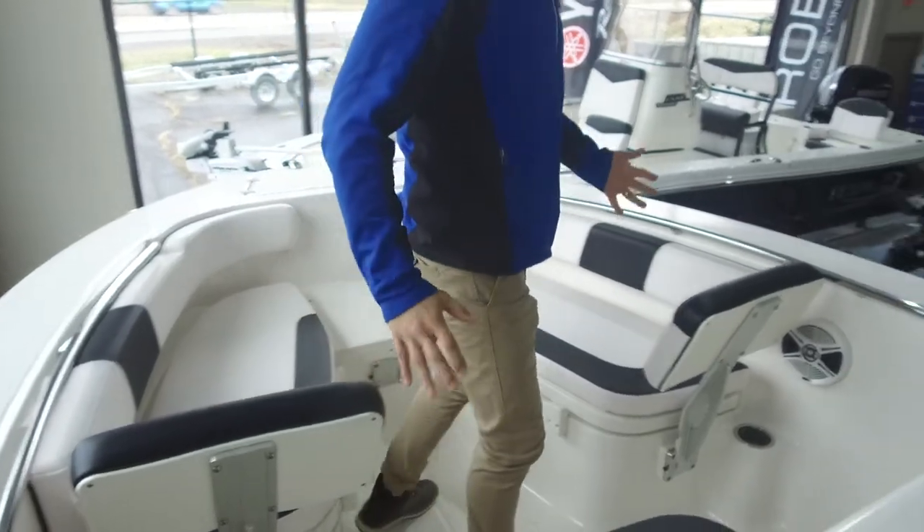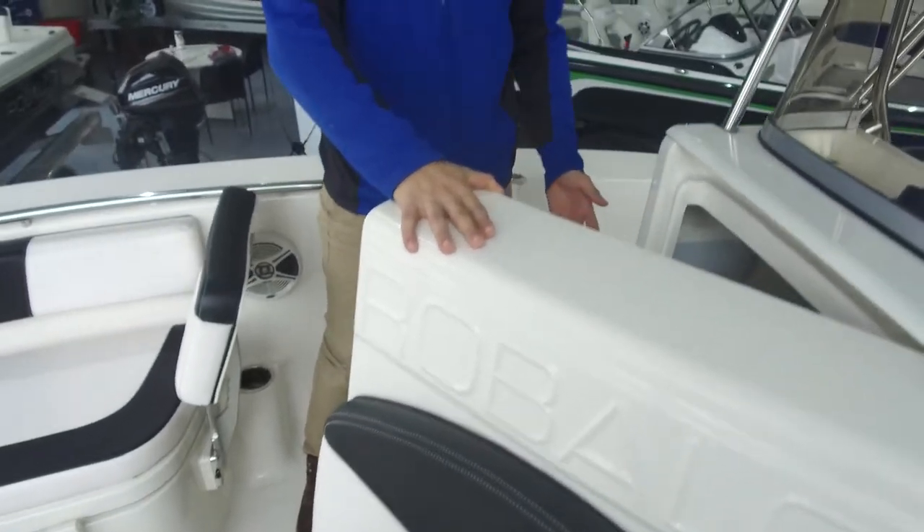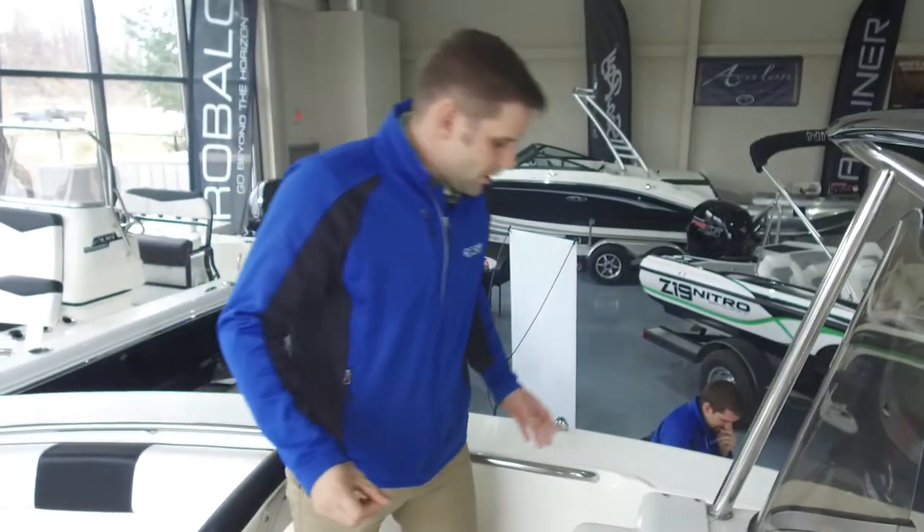Another great feature of a boat this size that you don't see very often is a head compartment. Underneath here there's a little step down and you have the ability to have a porta potty or a pump-out head, depending on your model.